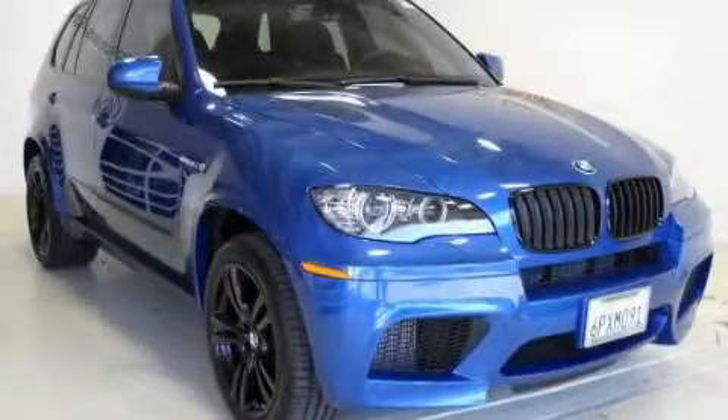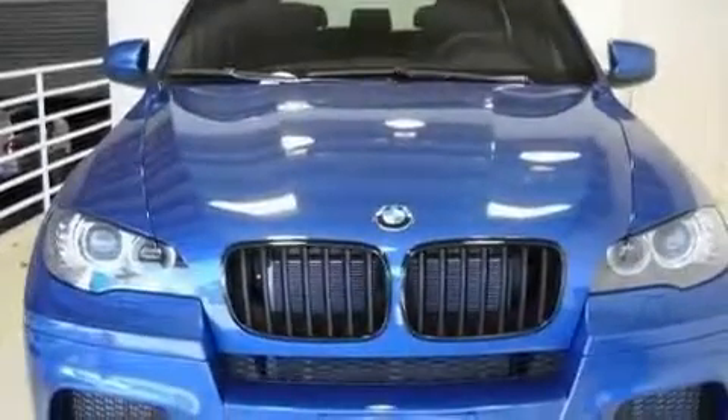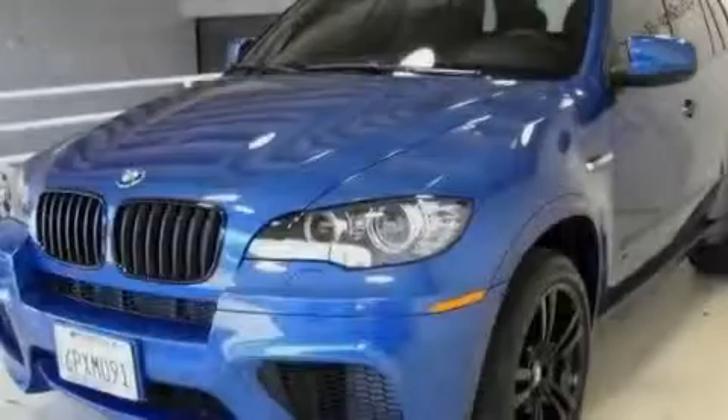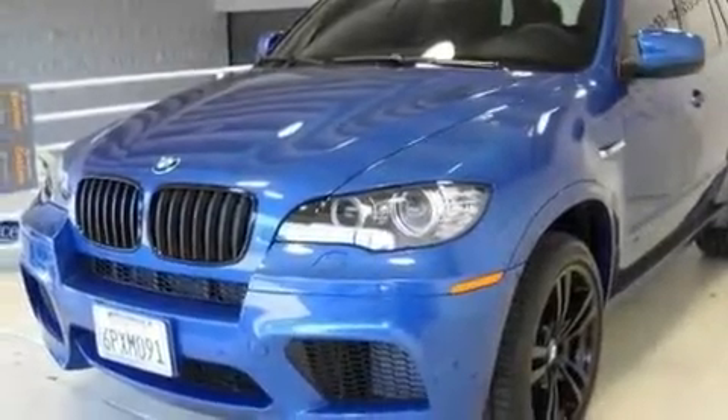This is a 2011 BMW X5M, a drive-in shape that provides endless luxury. It features a 4.4 liter 8-cylinder engine, an automatic transmission, and all-wheel drive.